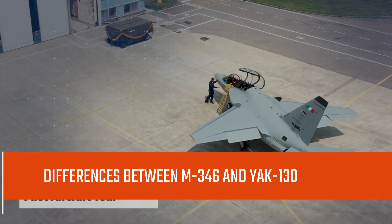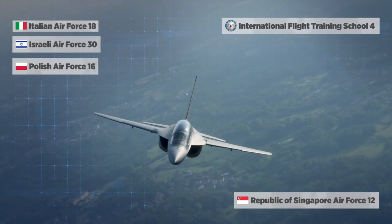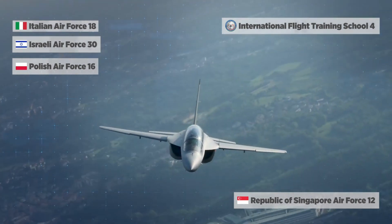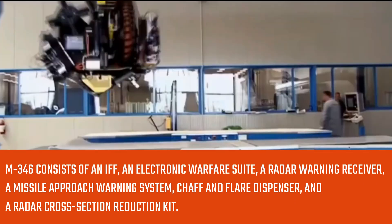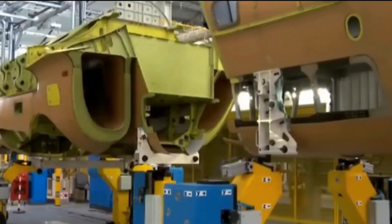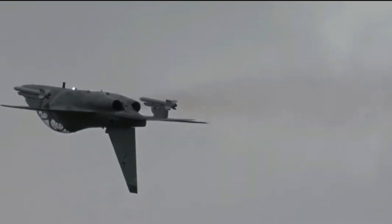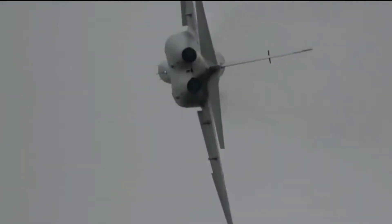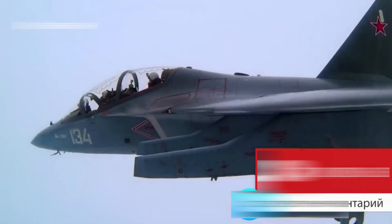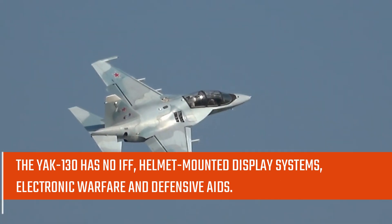A defensive aid subsystem is installed to protect the M-346 against air-to-air and surface-to-air missiles. It consists of an IFF system, an electronic warfare suite, a radar warning receiver, a missile approach warning system, chaff and flare dispensers, and a radar cross-section reduction kit. Electronic warfare pods are fitted to the aircraft wingtips to counter enemy radars and detection systems. By contrast, the M-346 is equipped with the multi-mode GRIFO M-346 X-band fire control radar, while the Yak-130 has yet to be tested with any airborne radar. The Yak-130 also lacks IFF, helmet-mounted display systems, electronic warfare, and defensive aids.